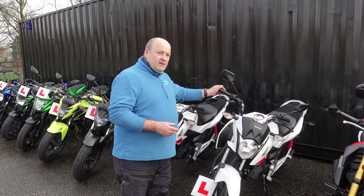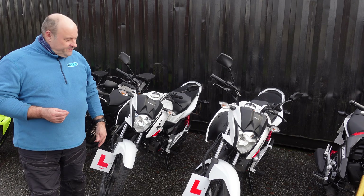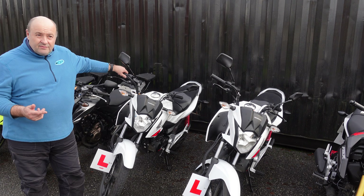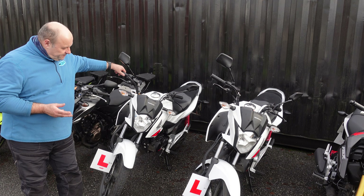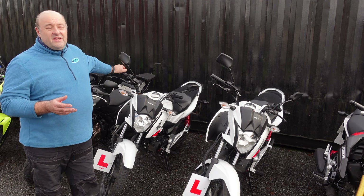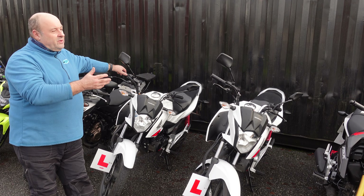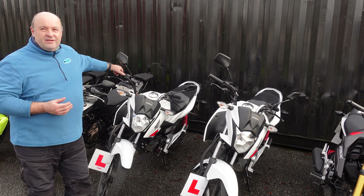We've also got a couple of Honda CB 125 Fs — geared bikes with a 5-speed box, and because it's a 125, it's 17 and upwards. So those are our fleet of CBT bikes here in Manchester.